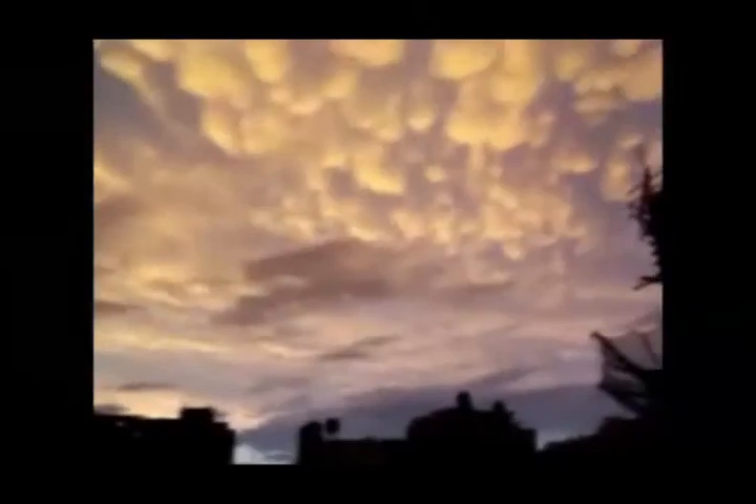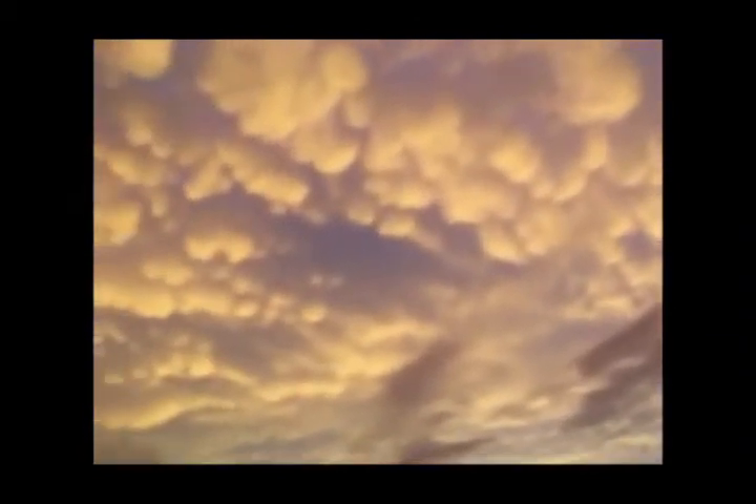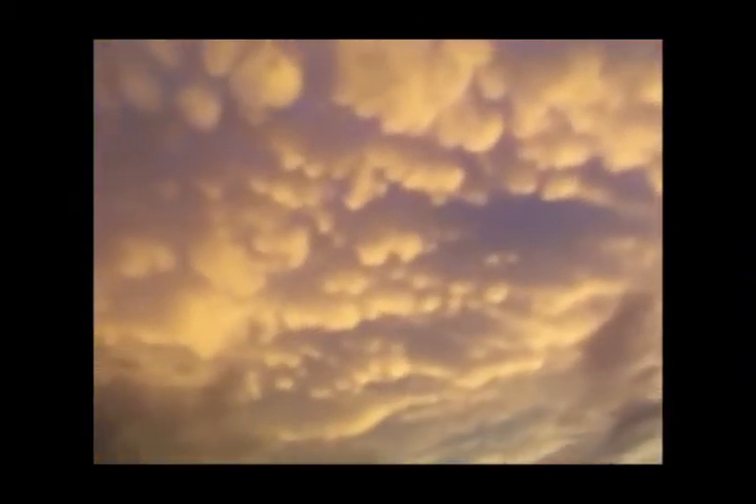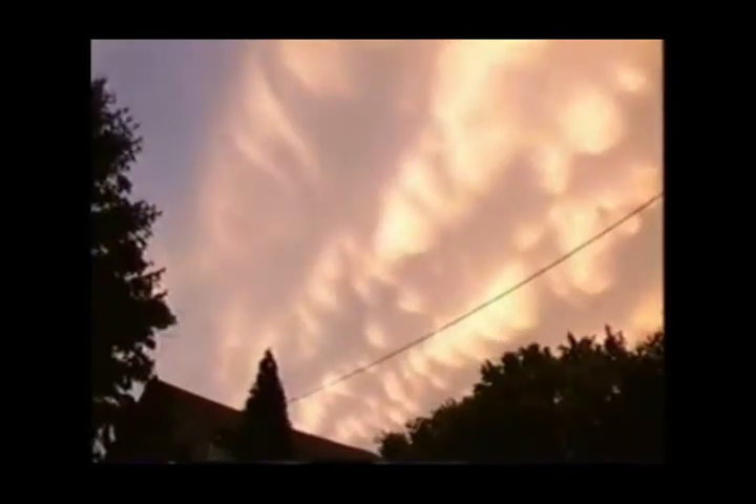These typically form when thunderstorms are present or just instability in general. This would also indicate the possibility of severe thunderstorms, which would be a precursor to hail, high winds, and maybe an isolated tornado. When you see mammatus clouds, it's a pretty telltale sign that the atmosphere is unstable and that thunderstorms may be present — some may be severe. So check your local forecast and make sure that weather is not threatening where you're at.